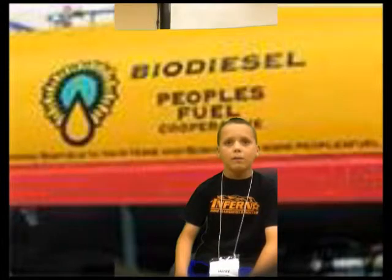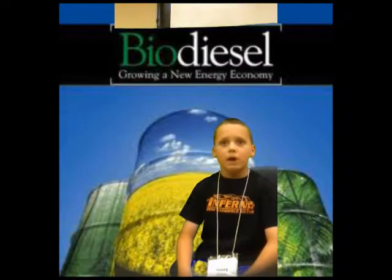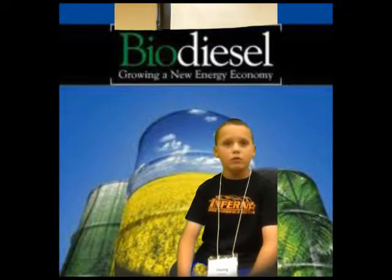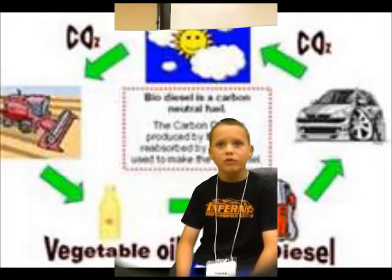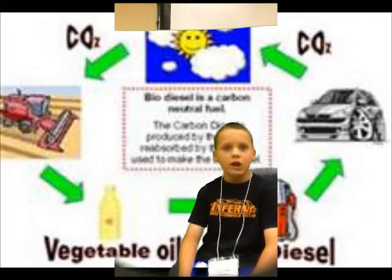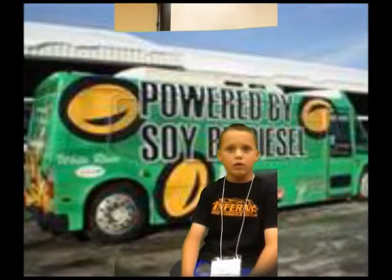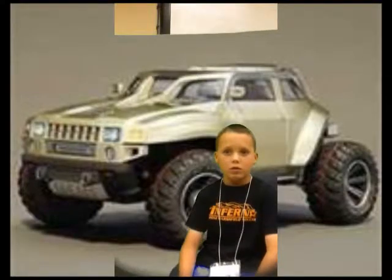Hi, my name is Henry and I will be talking about biodiesel. Biodiesel fuel is cool because it comes from vegetable oil and ethanol, with only carbon dioxide and energy as its product. We can use biodiesel in any diesel engine so we don't need new cars and trucks. Big trucks and semis can use biodiesel from McDonald's cooking oil.